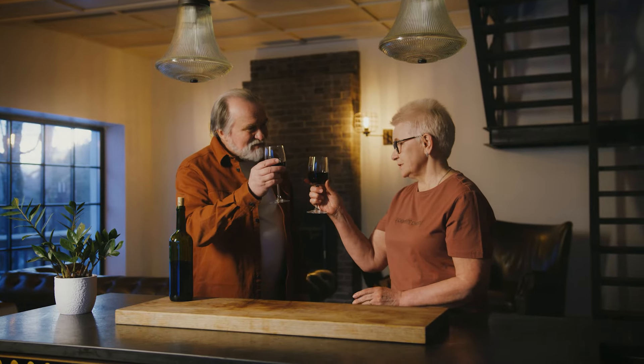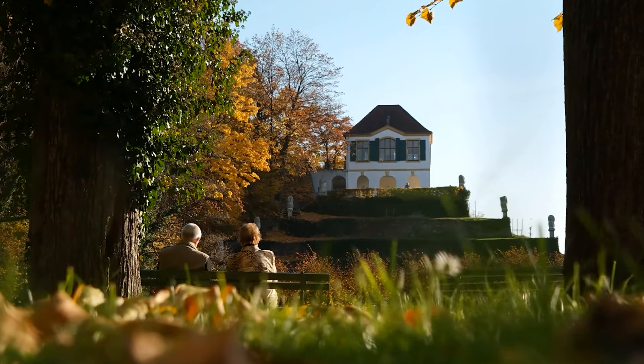As homeowners age, the thought of selling to either downsize or move into assisted living can be super daunting for both the homeowner and their family, but here are seven options you can explore.